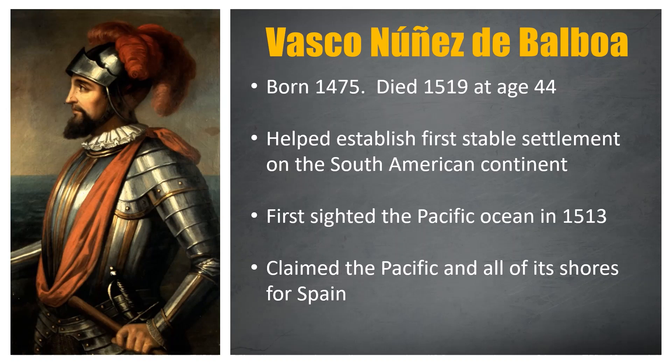Balboa was named interim governor of the colony, and in 1513, while leading an expedition in search of gold, he sighted the Pacific Ocean from the top of a mountain range. Balboa claimed that ocean and all of its shores for Spain, paving the way for later Spanish exploration and conquest along the western coast of South America. That ocean was named Mar del Sur, or South Sea.